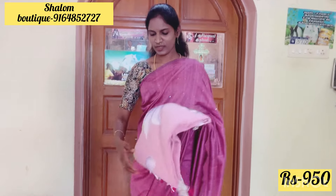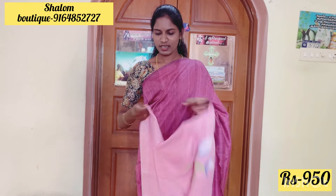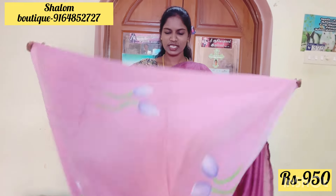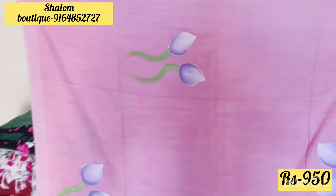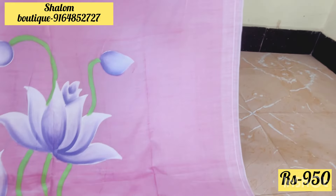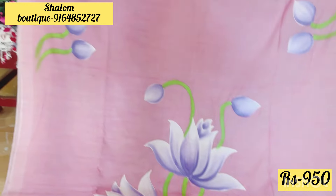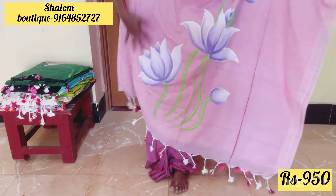We have these colors, these shades. We have to get the first color: pink color, lavender, flower. It is this super design — just 950 rupees. Super design lotus painted sari, beautiful collection, beautiful designs for customers.